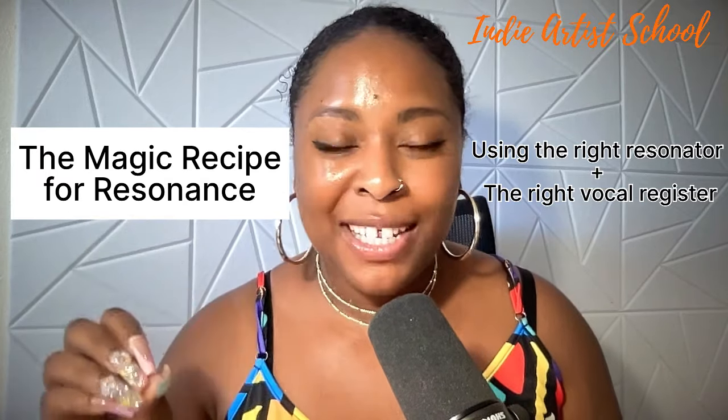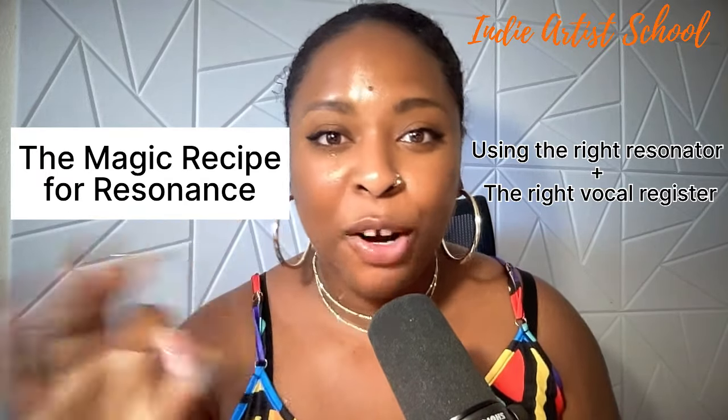Those are the pieces of the puzzle to have perfect resonance. Let's talk about the vocal registers so you can know when you're in them and when to use the right resonator. Everybody has three vocal registers — some people even have four, like a whistle register — but we're going to talk about the main three.